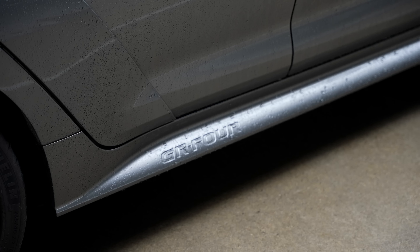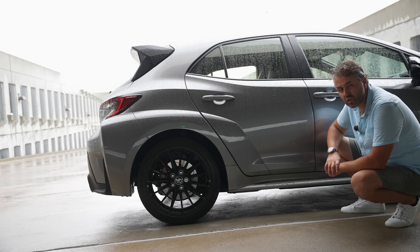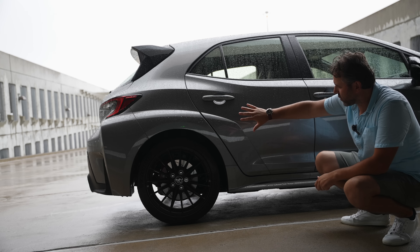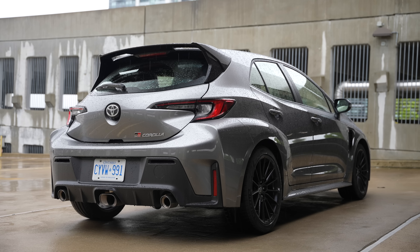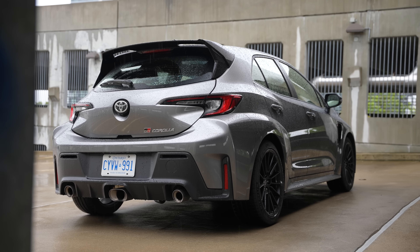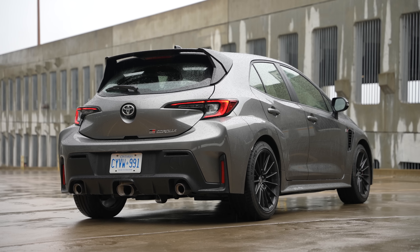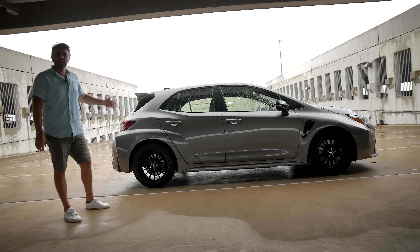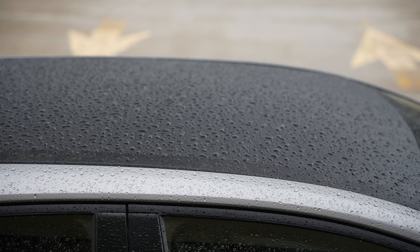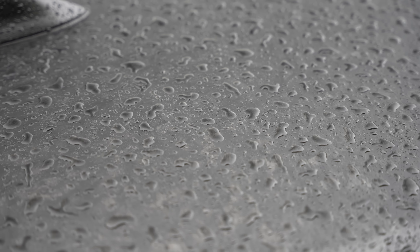The next thing I want to talk about is the wheels, because this comes with lightweight wheels. Toyota says the Circuit Edition is a performance and lightweight version of the GR Corolla, although their website still shows the same weight as the Core, so I'm not sure what they mean by lightweight. These are 18-inch with Michelin performance tires — the fronts are 235s. In terms of brakes, we got two-piece rotors and four-piston calipers in front, painted red with the GR badge.